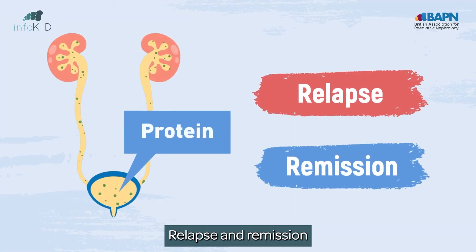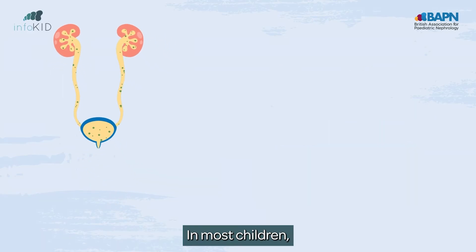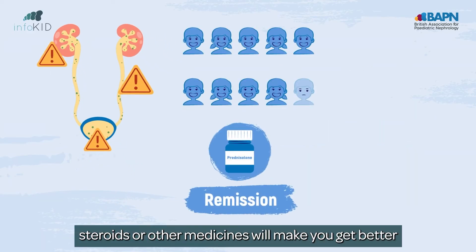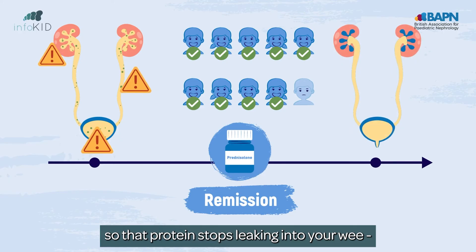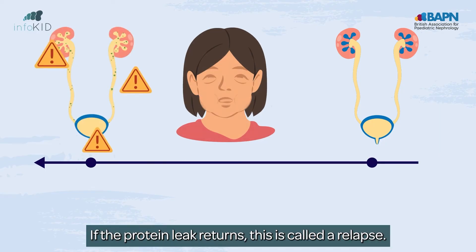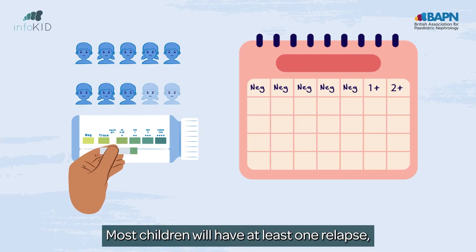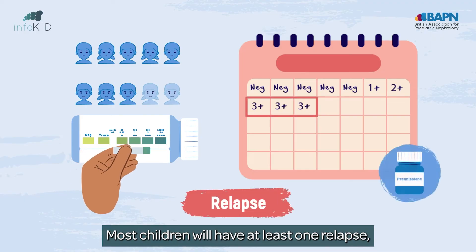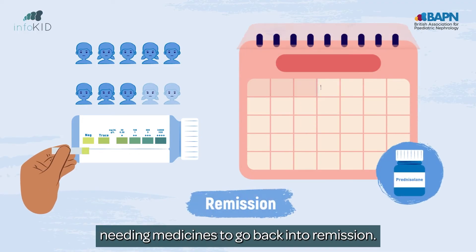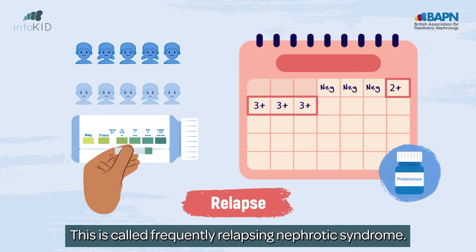Relapse and remission — you'll hear these words all the time. In most children, steroids or other medicines will make you get better so that protein stops leaking into your wee. This is called remission. If the protein leak returns, this is called a relapse. Most children will have at least one relapse, needing medicines to go back into remission. In about half of children this keeps happening, which is called frequently relapsing nephrotic syndrome.